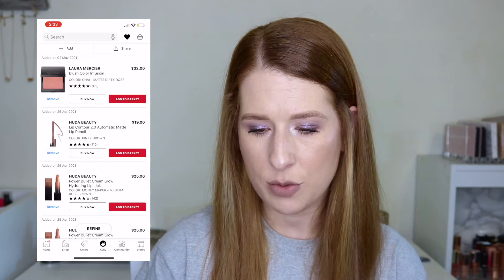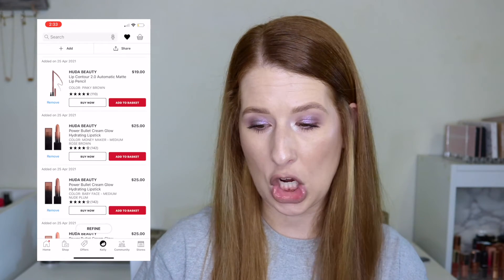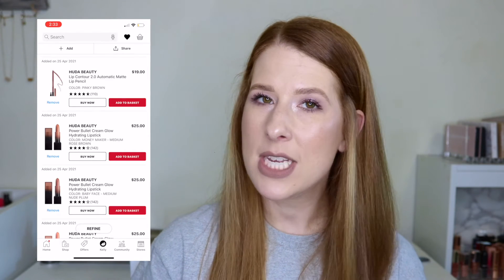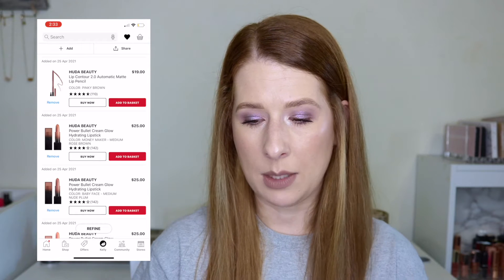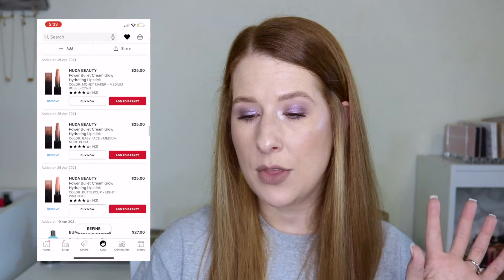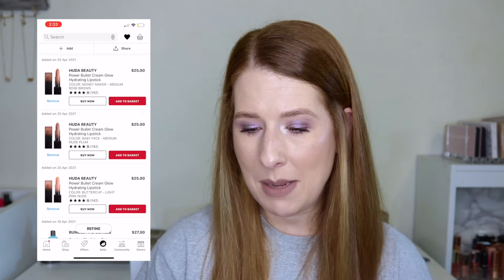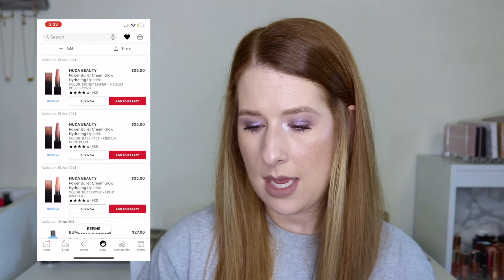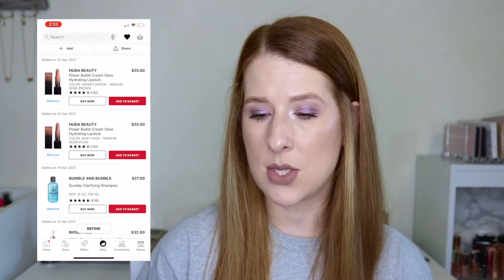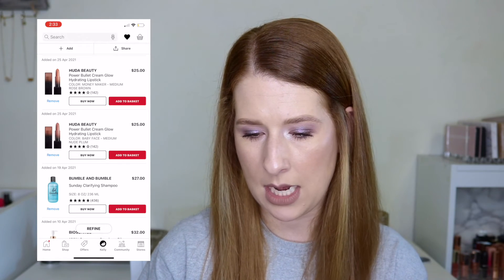For the other Huda lip pencil, Pinky Brown, I'll probably keep it on the list even though I likely won't purchase it — it would just be the shade I'd go for if I did. From the Huda Beauty creamy lipstick line, I have Money Maker (a medium rose brown), Baby Face (a medium nude plum), and Buttercup (a light pink nude). I'm removing Buttercup because it's too light — if I were to buy one, it would be Money Maker or Baby Face.